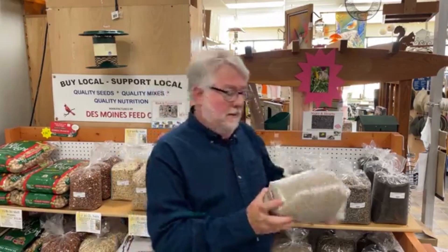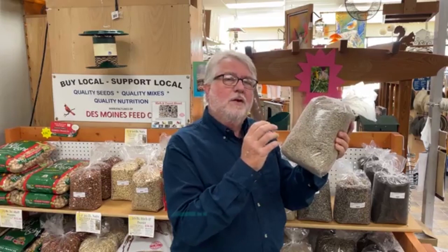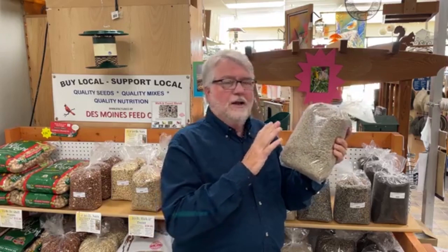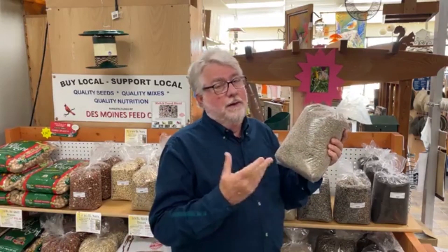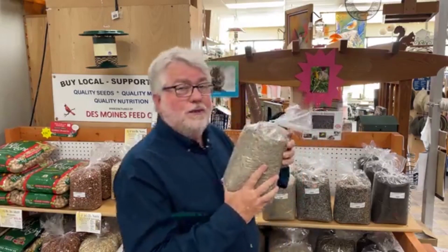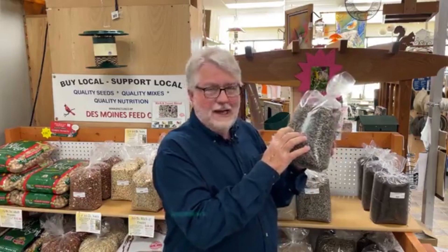I like to feed medium sunflower chips — medium sunflower kernels, a little bit bigger — in tube feeders with the bigger round holes. The goldfinches love it, and so do the house finches. The other finch feeders mainly have what we call black tie, but it's just a mixture of the fine sunflower chips and the niger seed.